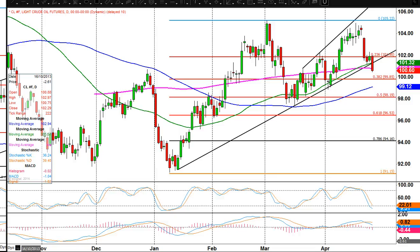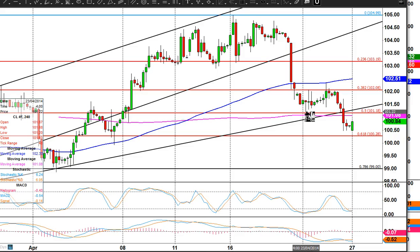WTI crude report for Monday the 28th of April. We're looking at the daily chart. Last week we were looking for prices to hold the 102.20 level, which it did for a couple of times. As you can see, we saw a decent bounce back up to the 102 area, just above there in fact.